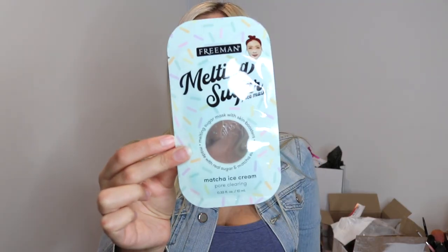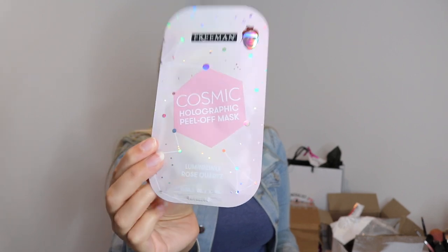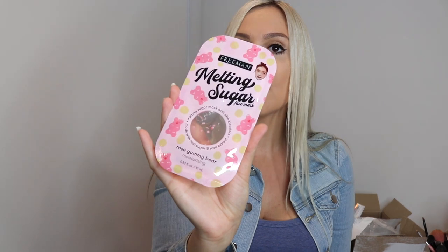The next package I've been sent is from Freeman Beauty. They have sent these face masks which retail for $4.99. You can get them from beautygarage.co.nz and selected pharmacies. So I'm just going to show you guys the ones that I got. I got this one which is the Matcha Ice Cream, the Cosmic Holographic Peel Off Mask, the Neon Vibes Peel Off Mask — which is for cleaning your pores — the Melting Sugar Face Mask, and this is the Rose Gummy Bear. So cute.